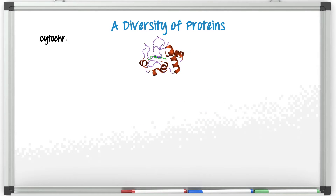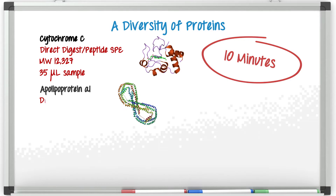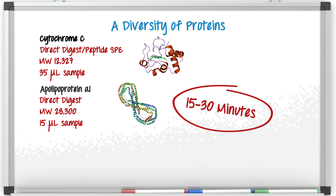If we take a look at cytochrome C, which is pretty small and just over 12 kilodalton, we directly digested 35 microliters of sample and then purified the peptides with SPE. In this case, the digestion was only 10 minutes long using the kit. Apolipoprotein A1 is a little bit bigger at 28 kilodalton and we also did a direct digest here, this time from only 15 microliters of plasma, and we were able to digest in only 15 to about 30 minutes.